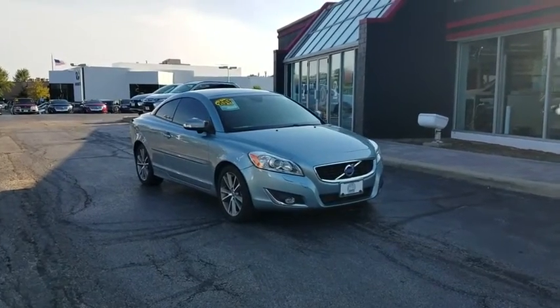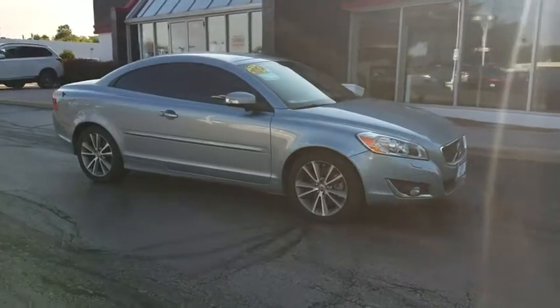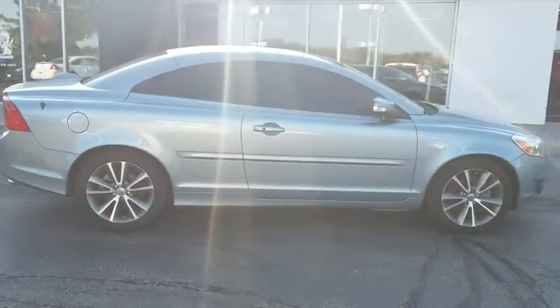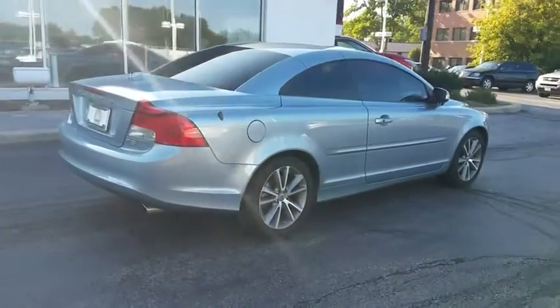2013 Volvo C70. The sky is not the only place to find stars. Enjoy the open road with friends. Through innovative Volvo design, the C70 fits four passengers comfortably.